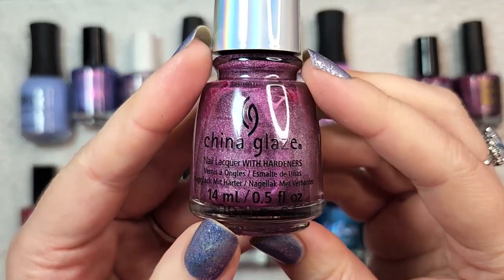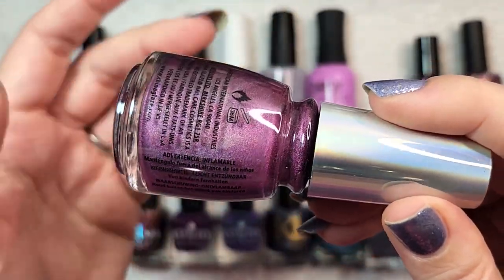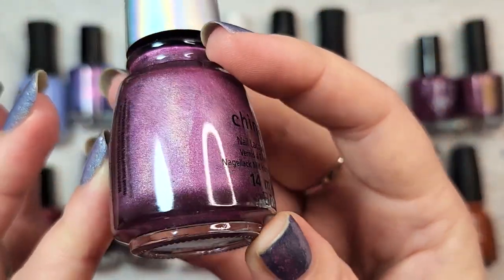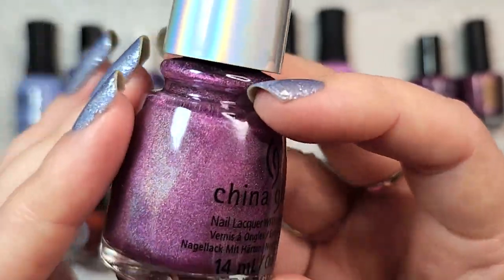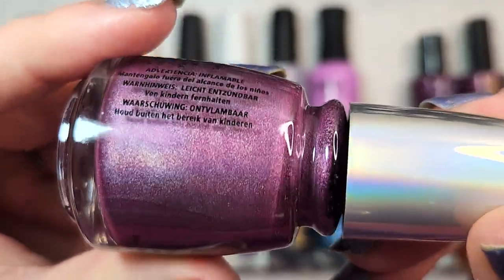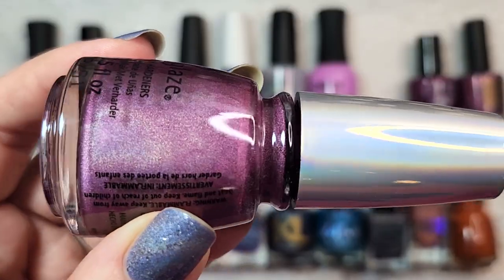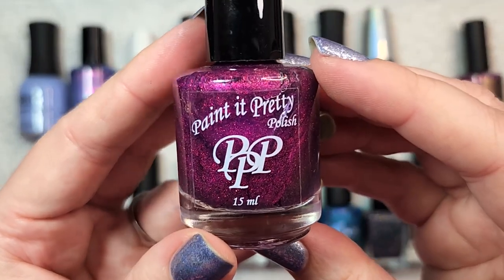Next I had to include this amazing holo from China Glaze — BFF. This one came out quite a number of years ago but I only recently got it in my collection. The holographic formula on this is out of this world, up there with some of the best formulas I've seen from indie polishes, which is really saying something. It's a very linear holo in a deep raspberry shade, and it was just stunning. That one was China Glaze BFF.